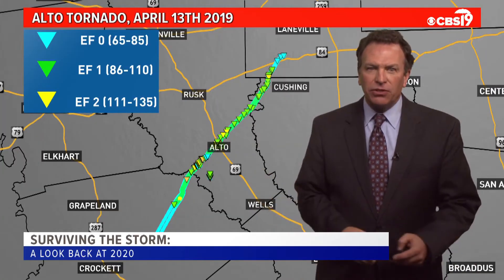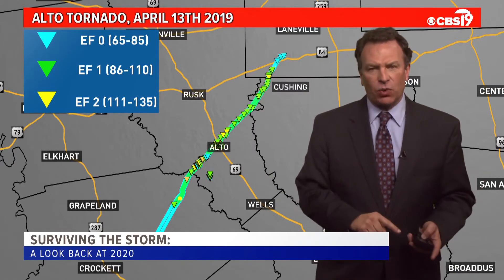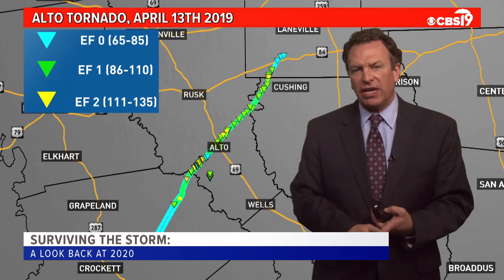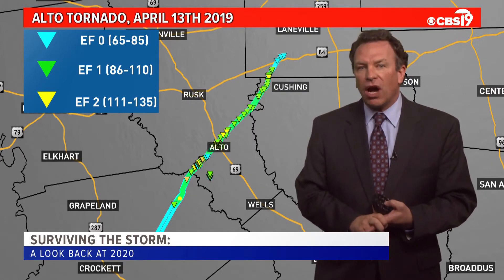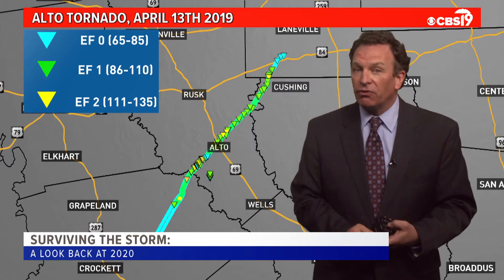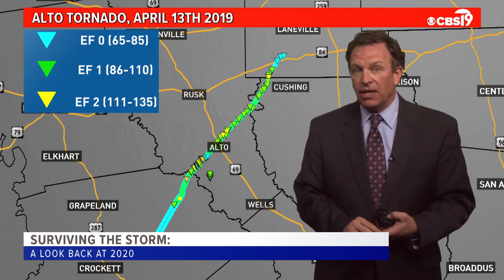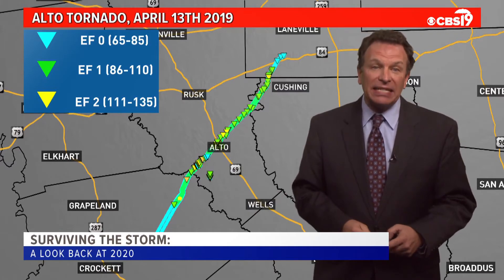So by all accounts, 2020 was a quiet year. If we want to talk about a significant tornado, we have to go back to April 13th, 2019. That is when two tornadoes crossed through the city of Alto. The second one was a powerful tornado that may have stayed on the ground for 44 to 48 miles. Before that tornado hit Alto, it hit the Caddo Mounds historic site.